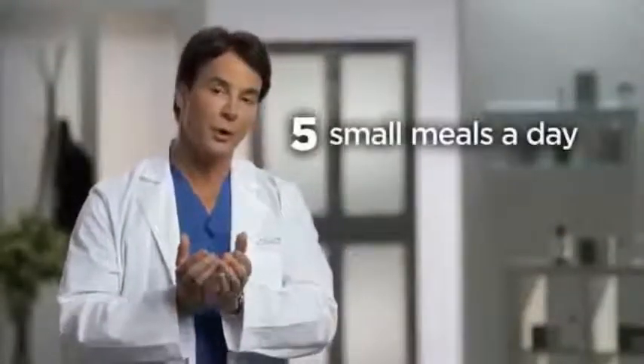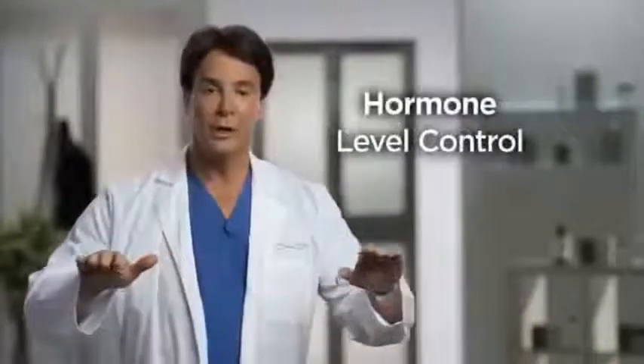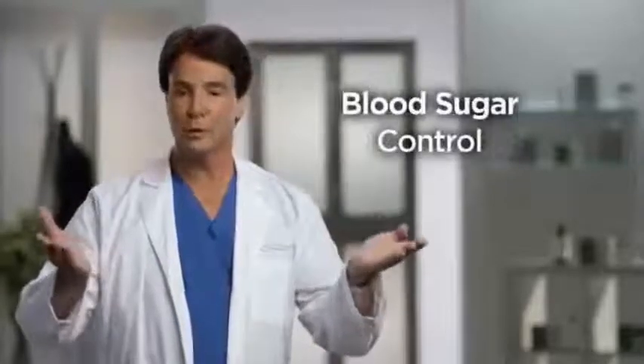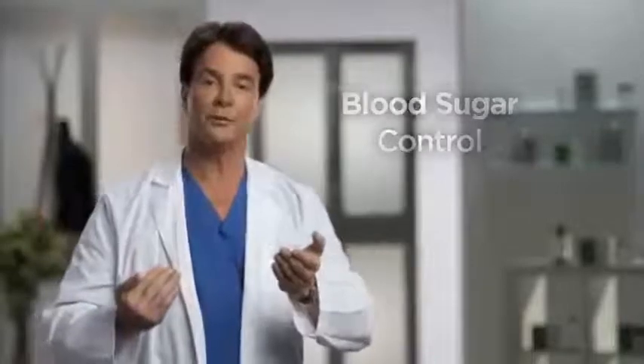By eating the right amount in the right quantities, one of the key things this allows us to do is keep our hormone levels at an optimal point. This allows us to keep our blood sugar levels in optimal range so we don't store that blood sugar as fat and we don't end up with the food cravings and sugar cravings that most of us experience at the end of the day.